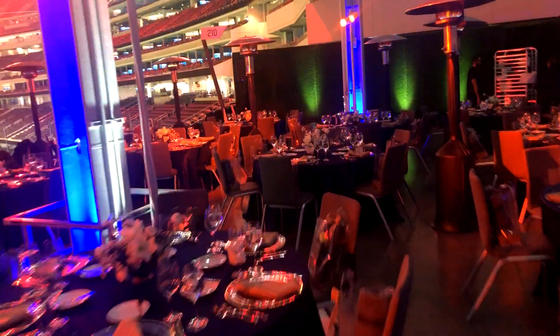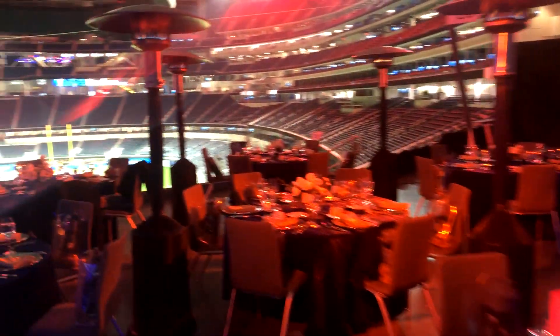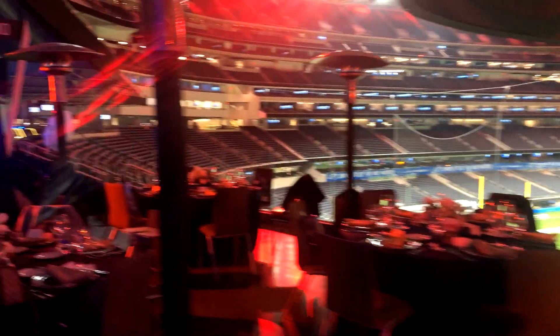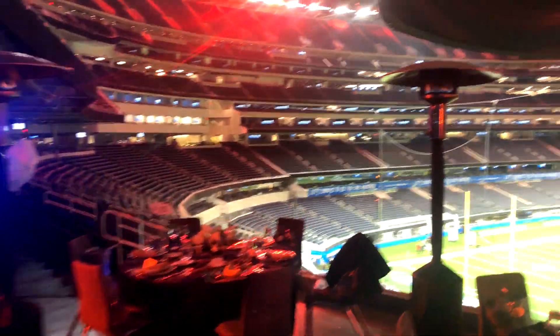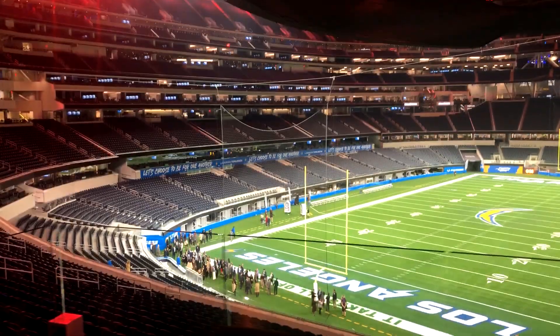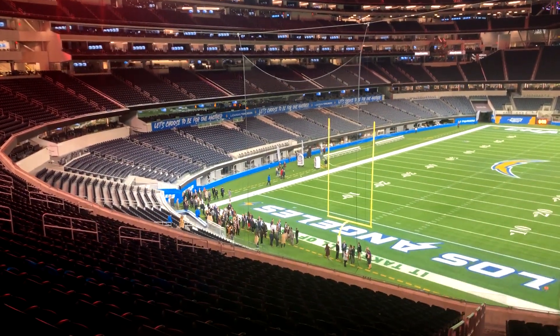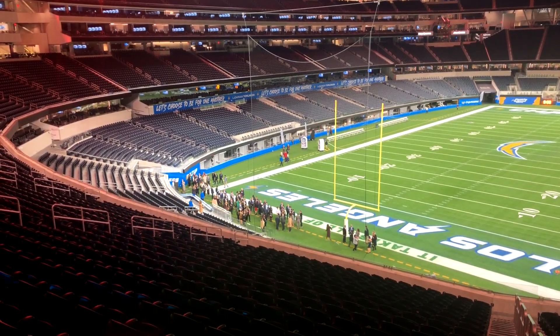We have also done wash-down lighting on all the dinner tables to give it a warm feel and a bit more ambient light — we went with an amber tone. That is the lighting setup for the space. You can see the guests are down on the field right now, which is pretty cool — they get to take a tour of the field. Next up, we're going to show you what it looks like to enter when the party is in motion.